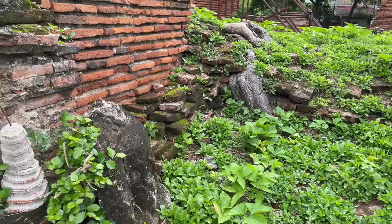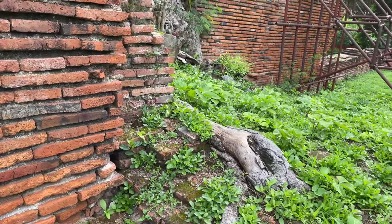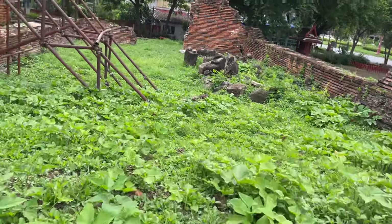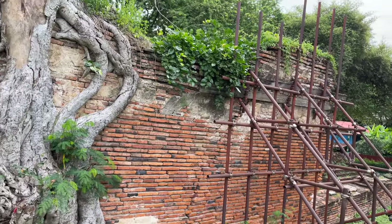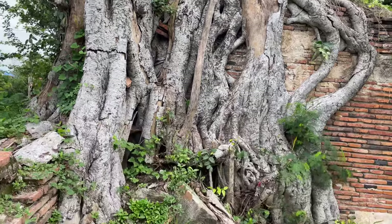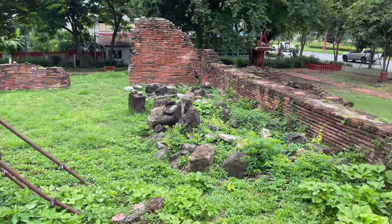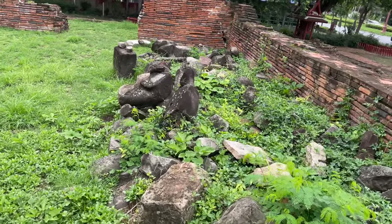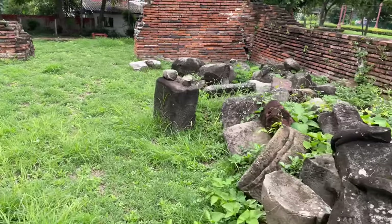This is inside of this little wihan here. You can see some more of the tree roots. This used to be the pedestal up here for the Buddha — now it's just overgrown. They have a little support keeping this wihan intact. There's not much left inside this building — mainly just dirt with vegetation, and then you can see some of the remnants of the Buddhas and other items that were unearthed when they renovated this temple.